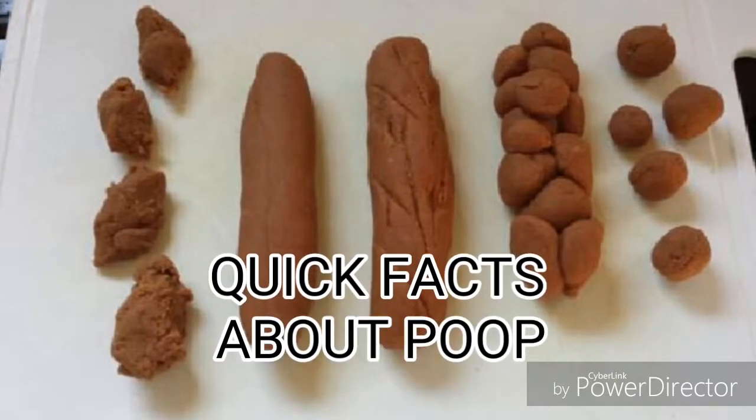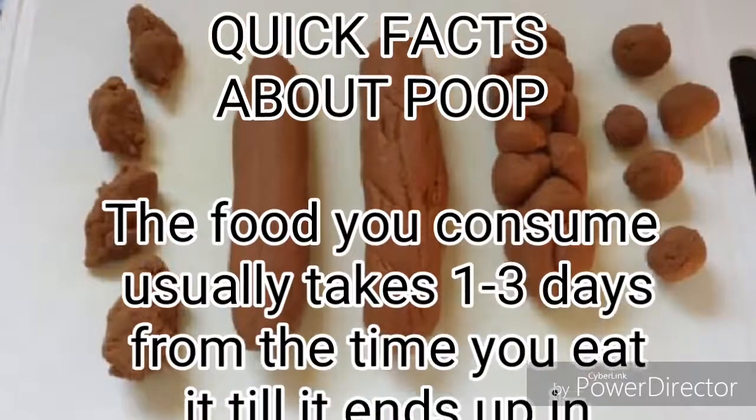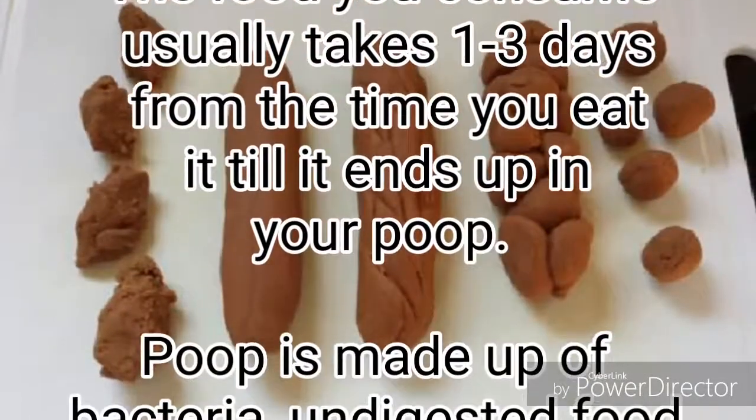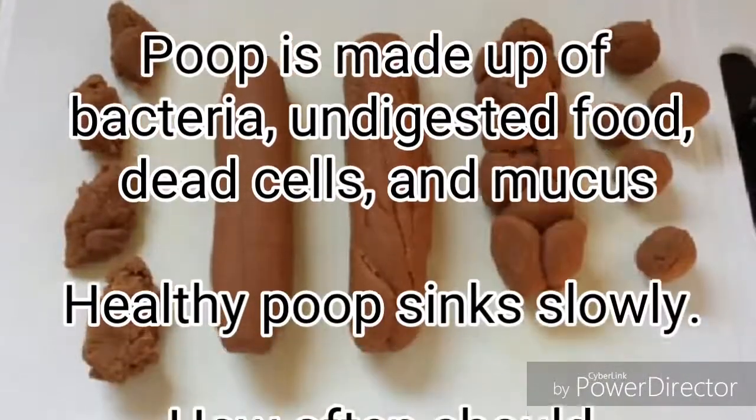Quick facts about poop: The food you consume usually takes 1 to 3 days from the time you eat it until it ends up in your poop. Poop is made up of bacteria, undigested food, dead cells, and mucus. Healthy poop sinks slowly.